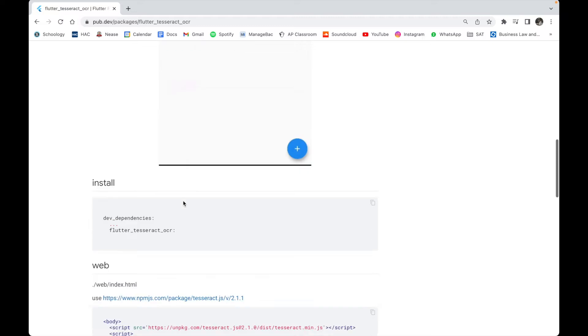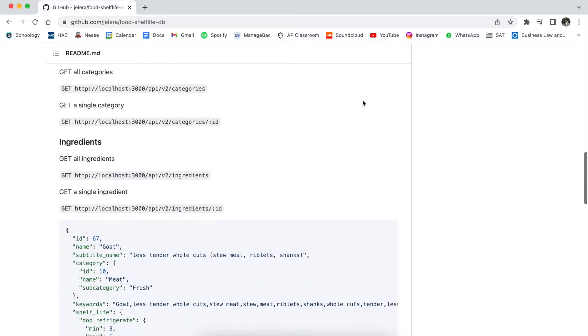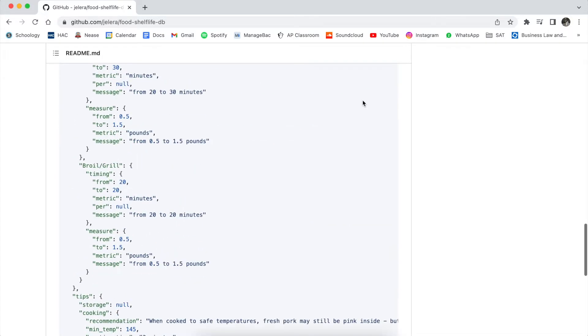In the future, I'm working on developing a feature that allows users to scan their receipts using Tesseract's OCR and automatically find the estimated expiration date per item using USDA's average shelf-life database, making the entry process much faster.